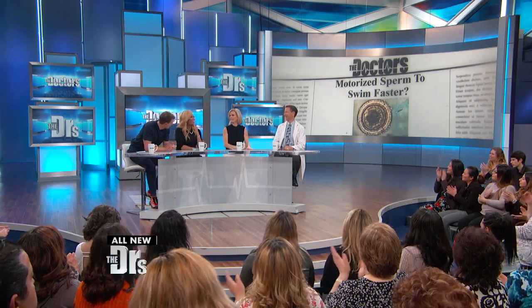This just in: scientists have created robotic sperm. Sounds like it's out of a comic book, but it's actually true. Here to help explain is our friend urologist Dr. Aaron Spitz — welcome back.